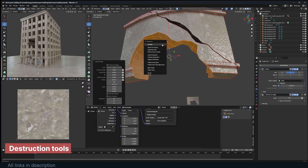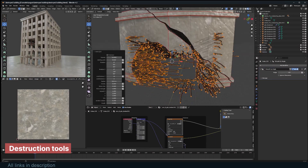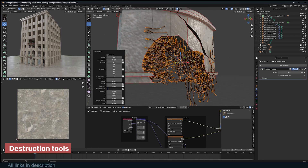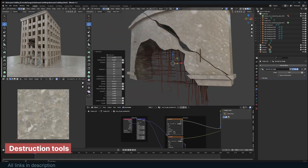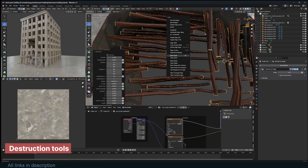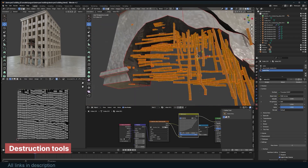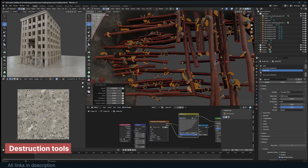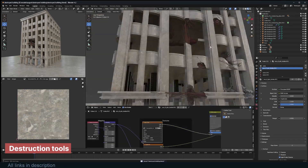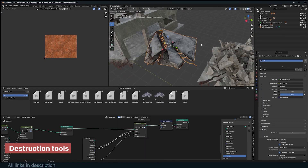Damage and decay are some of the most powerful storytelling tools in 3D art — nothing stays perfect forever. Whether you're working on a war-torn zone, an abandoned ruin, or just want to show the passage of time, adding realistic damage makes your scene feel lived in. This add-on lets you add cracks, chipped edges, broken surfaces, and scattered debris to any object. It goes deeper than surface-level damage by letting you expose interior structural elements like rebar, wire mesh, and tangled cables — so when your mesh breaks apart, it's not hollow; it has interior detail.